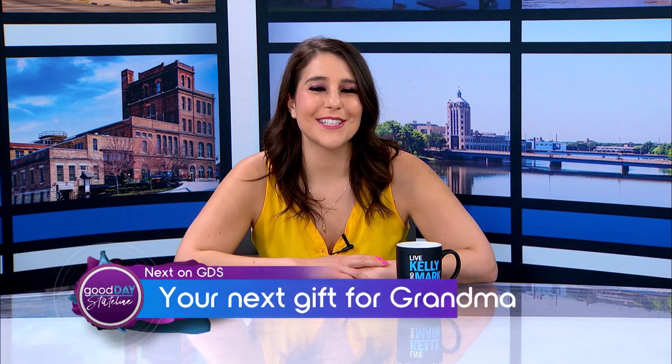Coming up next on GDS, it's game day with the author of You Be Grandma, the perfect Mother's Day gift for the grandmas in your life. Don't go anywhere.